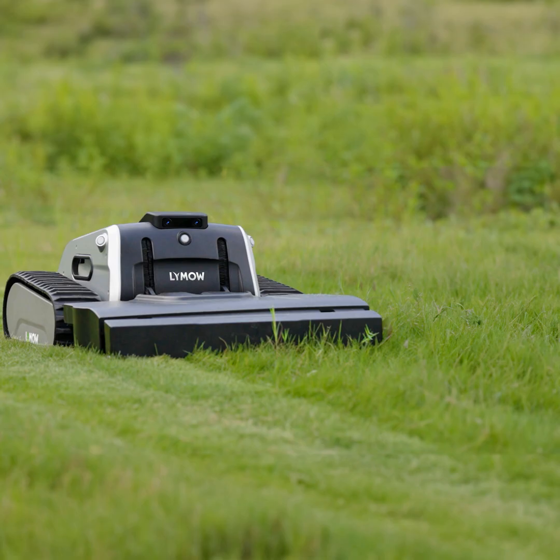Plus, it does not just cut. It also mulches the clippings and will spread them evenly across your lawn. The mower recharges at its base station. LIMO will be arriving soon. Find more on Kickstarter or at LYMOW.com.